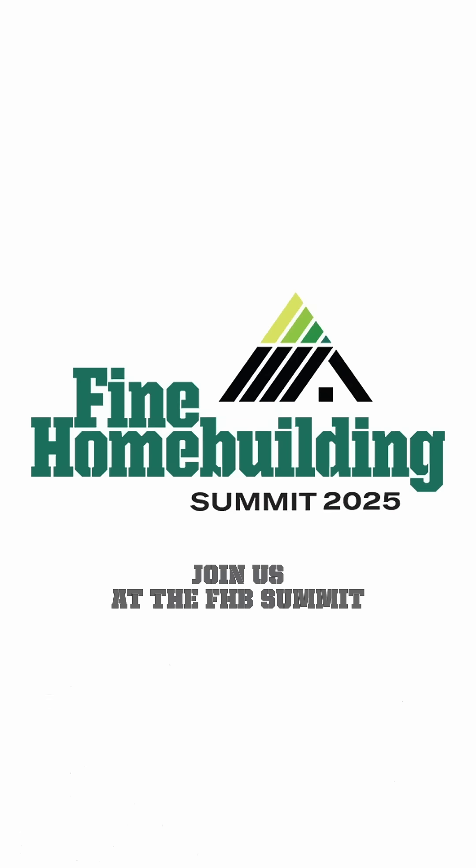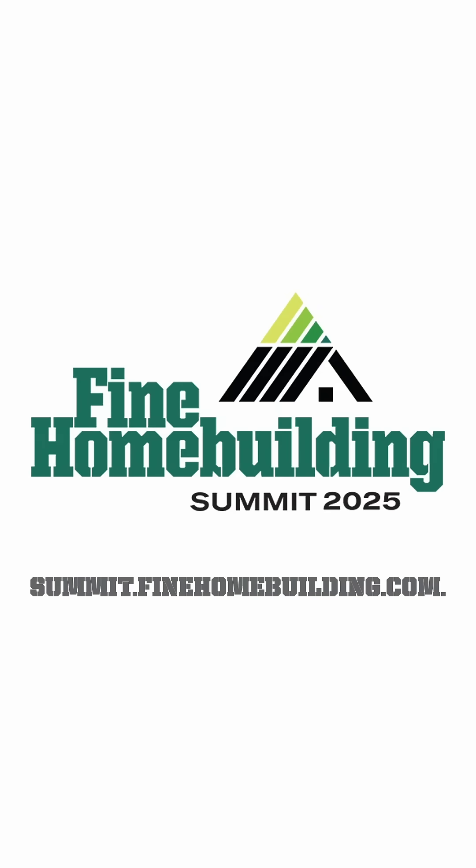Join us at the FHB Summit, September 18th and 19th. Register at summit.finehomebuilding.com.